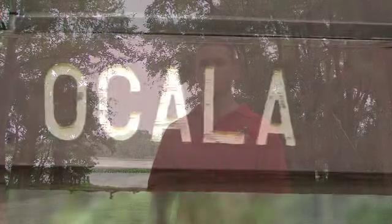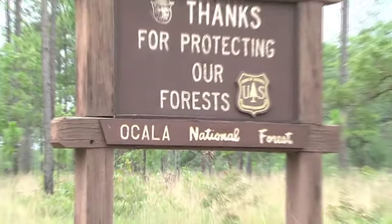Hey everybody, welcome to the Ocala Wildlife Management Area. This area is almost 400,000 acres just outside of Ocala. Let's go meet with a local expert and learn all about it.